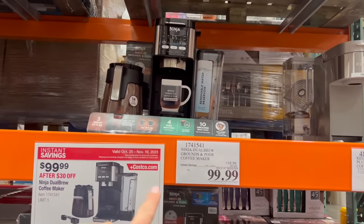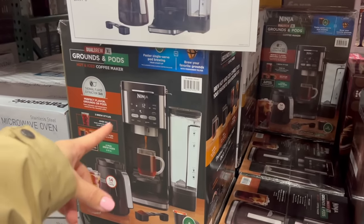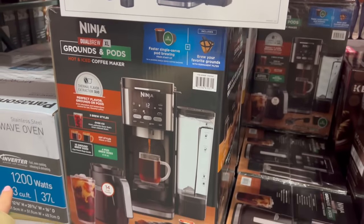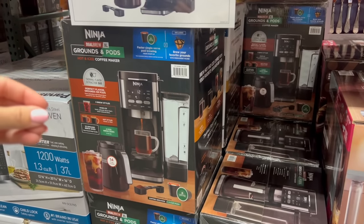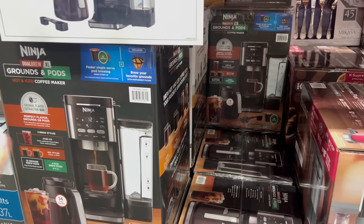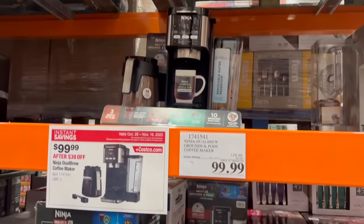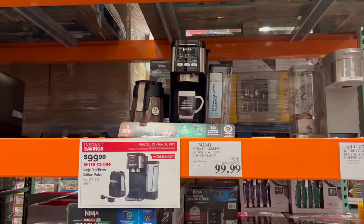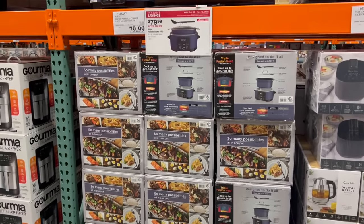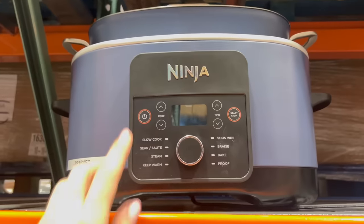They've got $30 off the Ninja Dual Brew coffee maker. I really wish they had this with Nespresso pods instead of K-Cups — I personally have a Nespresso machine and think the coffee tastes so much better. But I would love to brew with real coffee grounds every so often, I just don't personally love K-Cups. This is new and $20 off right now — what is this? Like a new-age slow cooker? It's the Ninja Foodi Possible Cooker.